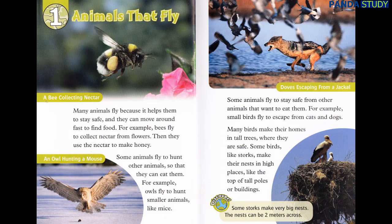Chapter 1: Animals That Fly. Many animals fly because it helps them to stay safe, and they can move around fast to find food. For example, bees fly to collect nectar from flowers. Then, they use the nectar to make honey. Some animals fly to hunt other animals, so that they can eat them.